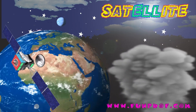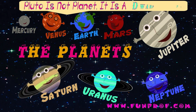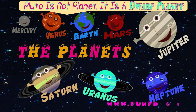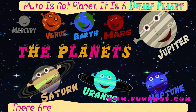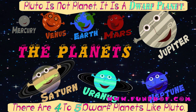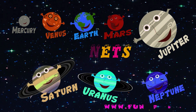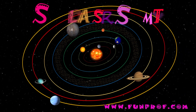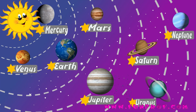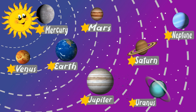Recently it was declared that Pluto is not a planet — it is a dwarf planet. There are four to five dwarf planets like Pluto. Now we will learn about the solar system. The Sun is the nearest star to Earth.